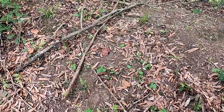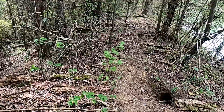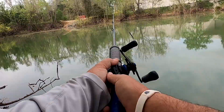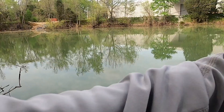I forgot to wear my hat today — it helps keep ticks off my head. And as you can see I'll probably get one. Take a look at this hole right here guys — what do you think lives in that thing?